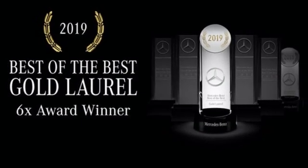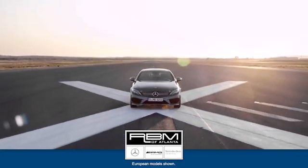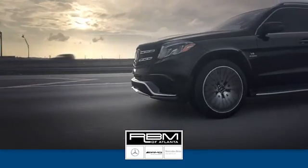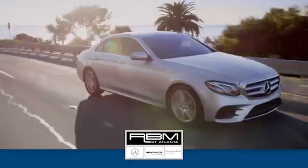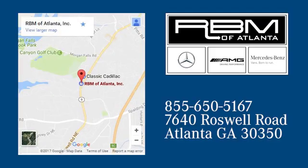Experience it for yourself today. At RBM of Atlanta in Sandy Springs, we have the best selection of new and top quality pre-owned vehicles to choose from. We're conveniently located at 7640 Roswell Road in Atlanta.